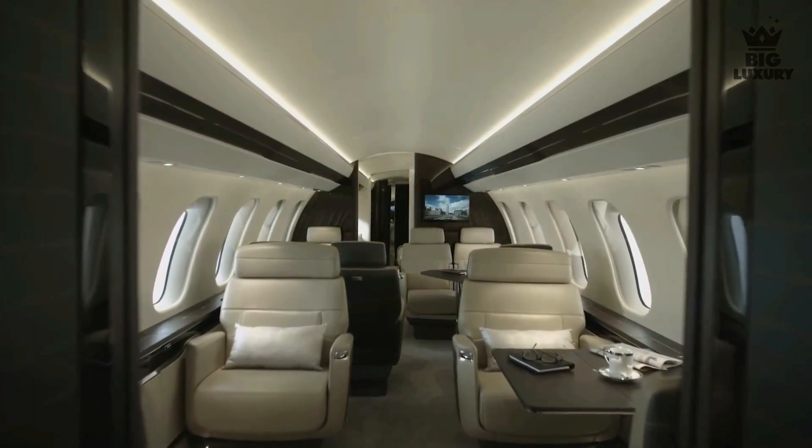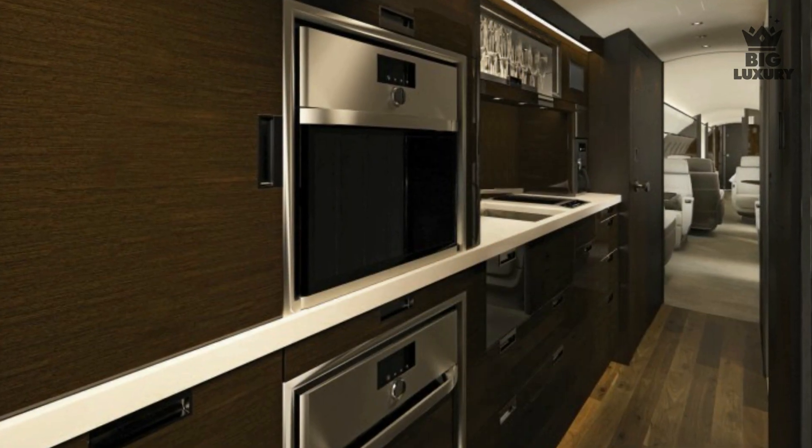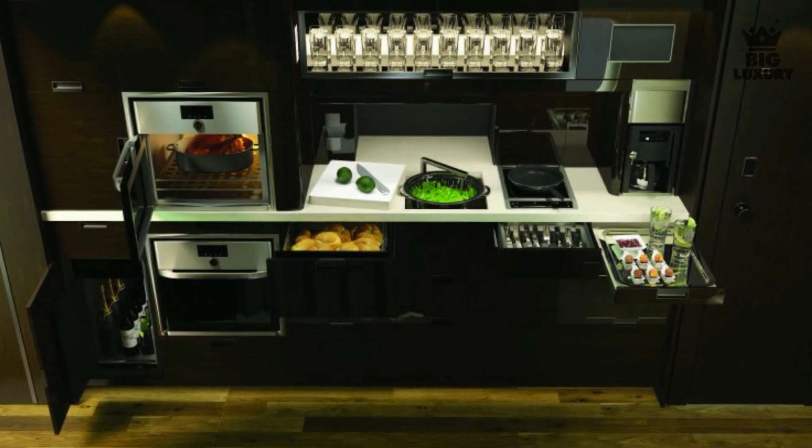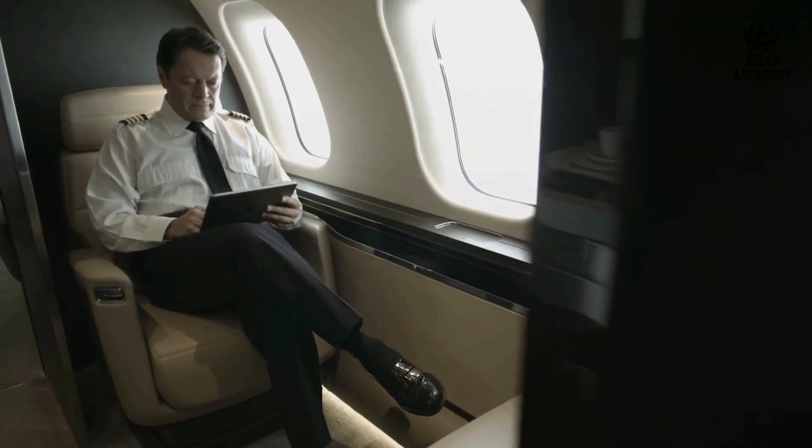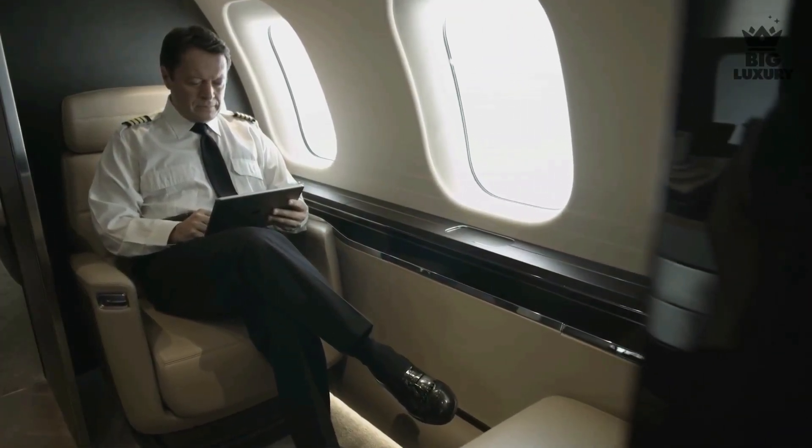Upon entering, you will step into the aviation industry's largest galley. It boasts dual conventional and microwave ovens, and the kitchen also has a coffee and espresso maker — certainly necessary on those long flights. There is also a crew rest area, which is much more private than that of the Global 6000.